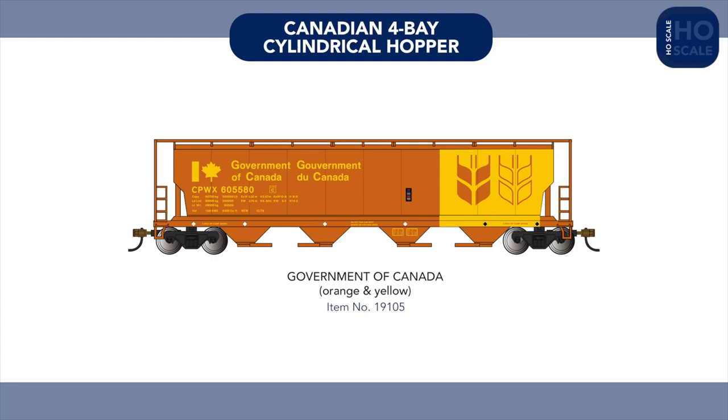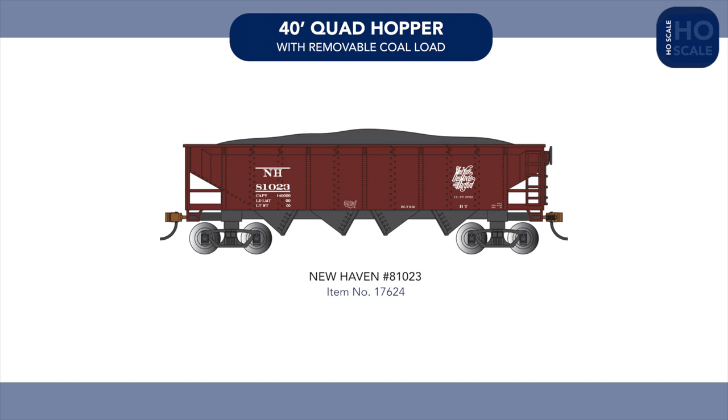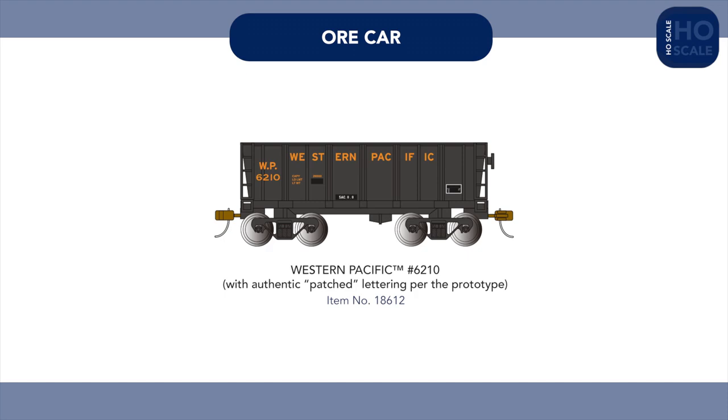In freight rolling stock, a new Government of Canada scheme joins our Canadian cylindrical hopper range, while New Haven joins our line of 40-foot quad hoppers. New to our HO scale ore car line is a Western Pacific example featuring realistic patched painted markings as seen on the prototype.